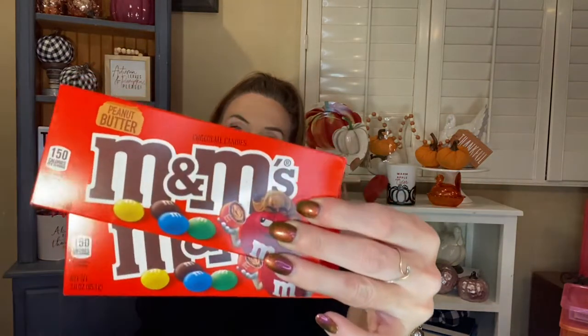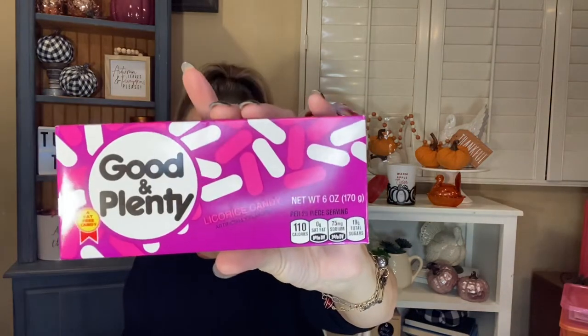I grabbed two things of peanut butter M&Ms. This weekend is my niece's slumber parties — I have the first one tomorrow night — and I figured some movie candy would be fun while we watch a movie. I also picked up some Good & Plenty's.